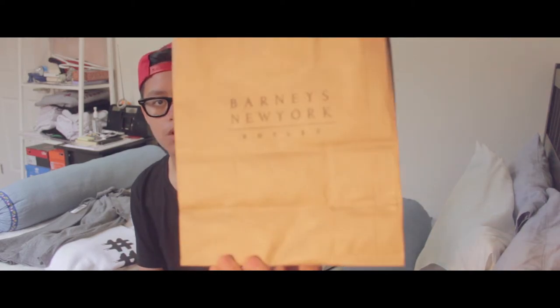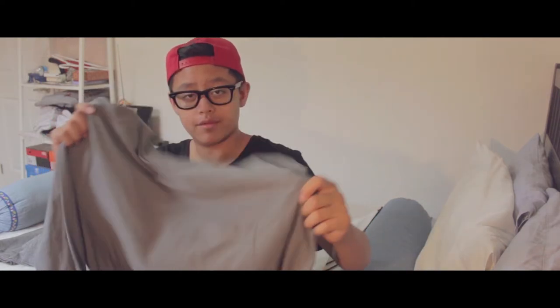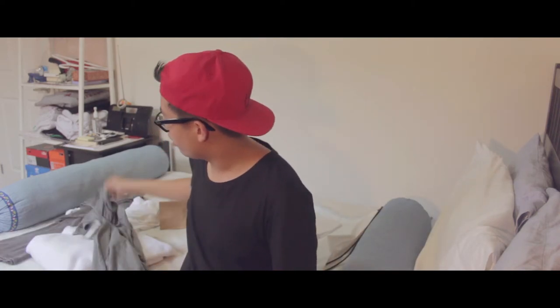My next pickup is from Barney's New York — I got this at an outlet mall about an hour away from NYC in New Jersey. I was able to scoop up another piece from Alexander Wang: a gray long sleeve. It was originally $120 and I got it for $49 — can't go wrong. I really like Alexander Wang's essential pieces, so I think I'm going to stick to getting essentials from them.